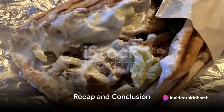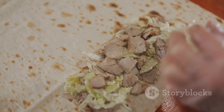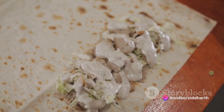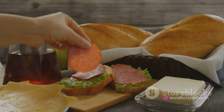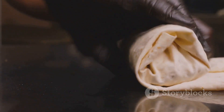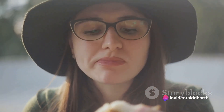To recap, a gyro sandwich is a delectable combination of seasoned rotisserie-cooked meat, creamy tzatziki sauce, fresh vegetables, and sometimes fries, all wrapped up in a warm pita. It's a testament to the magic that can happen when simple ingredients come together in just the right way. Every gyro sandwich tells a story of tradition, creativity, and flavor — a taste of Greece that you can hold in your hand, a meal that's as satisfying as it is delightful.